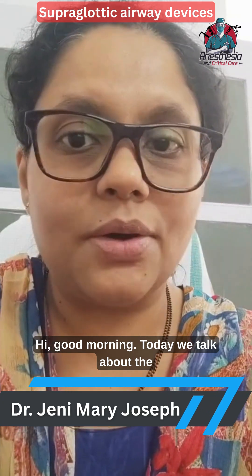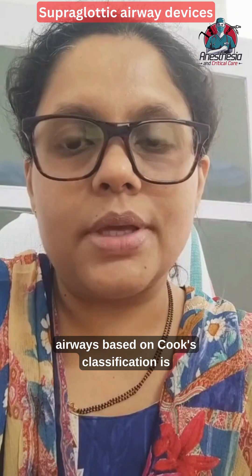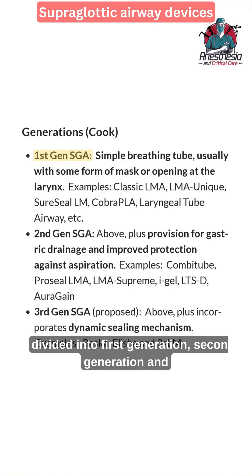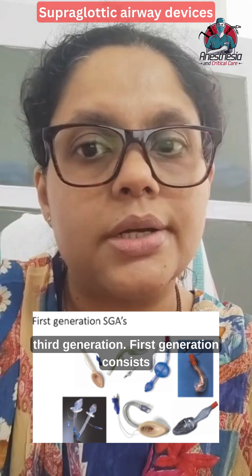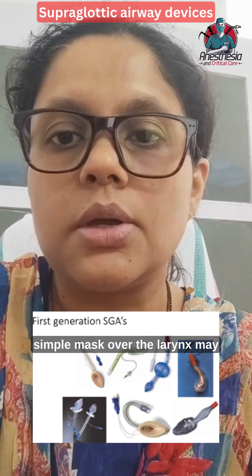Good morning. Today we'll talk about the supraglottic airway devices. Based on Cook's classification, supraglottic airways are divided into first generation, second generation, and third generation. First generation consists of a laryngeal tube with a simple mask over the larynx, which may or may not protect against aspiration.